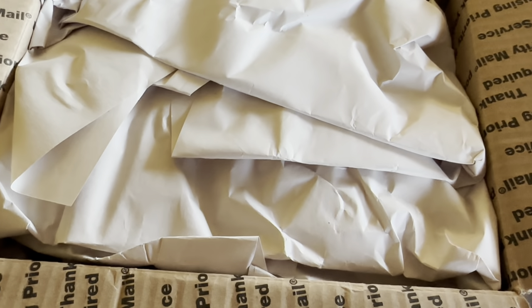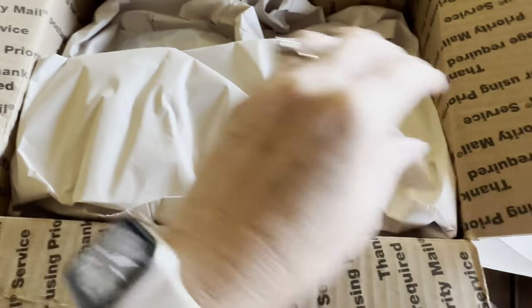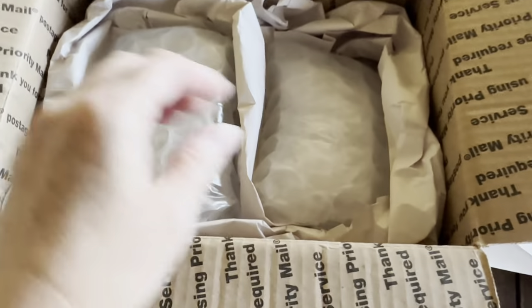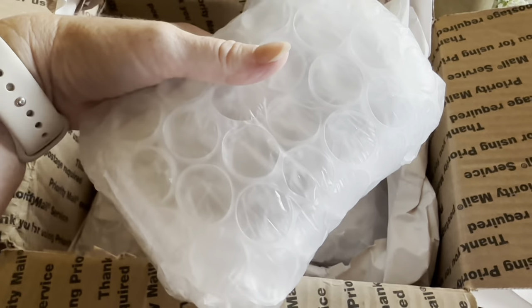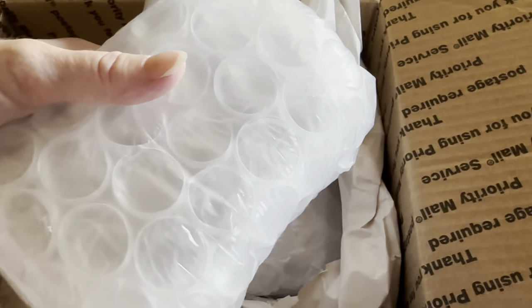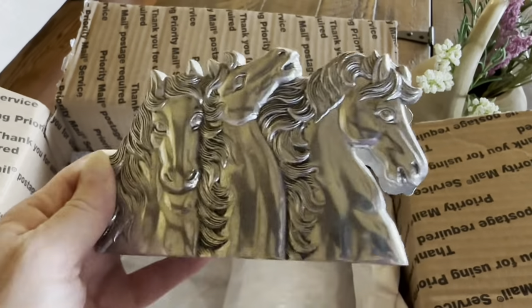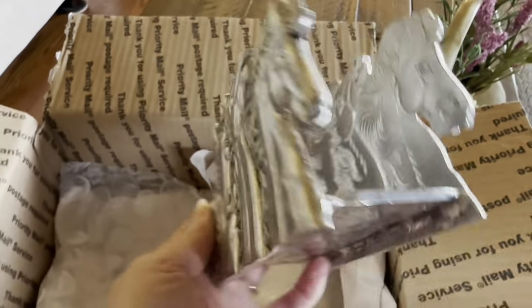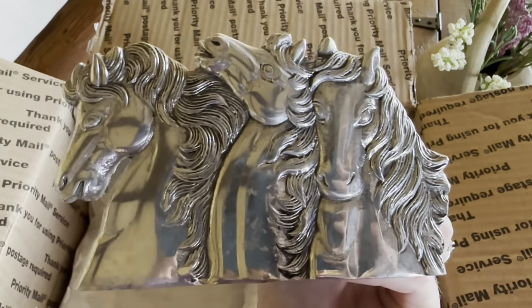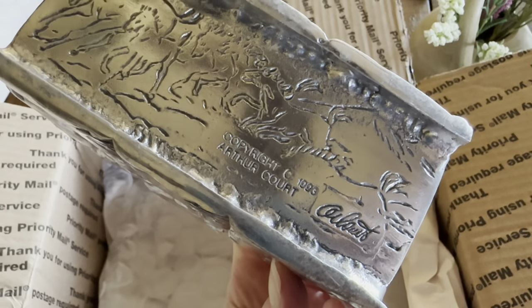I got another order from WhatNot. I'm going to show you what it is that I bought — actually it's two items. I bought from the seller before. Her WhatNot name is Foothills Cottage. Let's open up the first item. It is this beautiful napkin holder. I just had to have it — I actually need a napkin holder for my kitchen right now. This is a vintage 1993 Arthur Court, some kind of metal napkin holder.